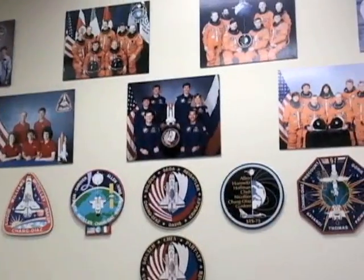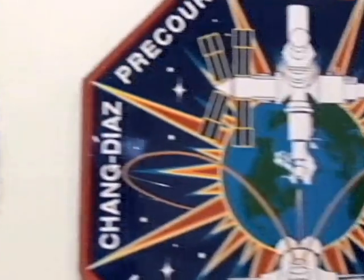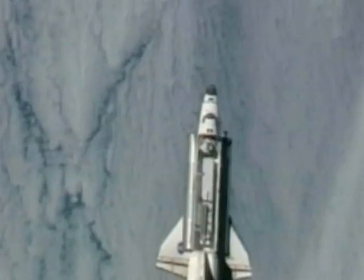Franklin Chang-Diaz, who was born and raised in Costa Rica, flew on seven U.S. space shuttle missions. He launched Ad Astra after he retired from NASA in 2005, but the company continues a close association with the U.S. space agency.